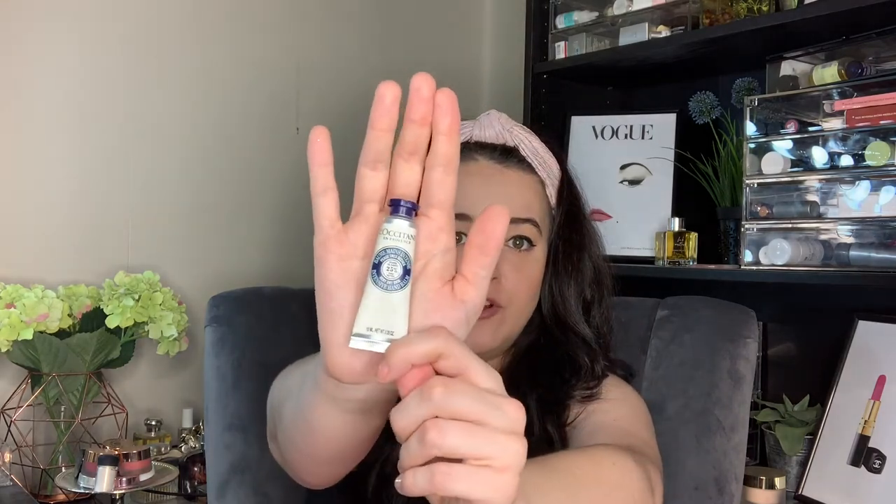Number sixteen — a little bar of milk extra gentle soap with shea butter. It smells very fresh and clean. Number seventeen is another hand cream — well, it's a hand balm for intensive very dry skin. Gardeners, this is what you want.